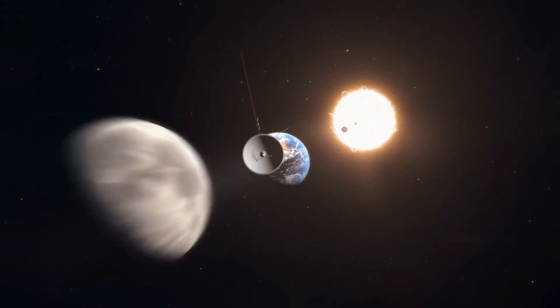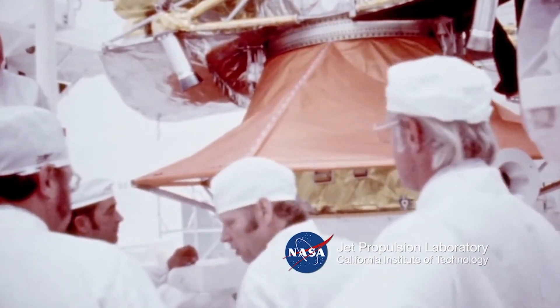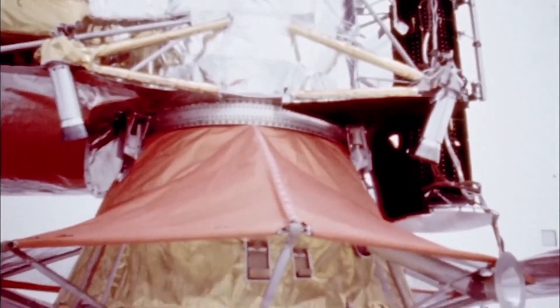Welcome to a galactic journey beyond the stars with the Voyager spacecrafts. Launched by NASA in the late 1970s, these twin probes were destined to explore the outer planets and beyond, making them humanity's farthest and fastest messengers.